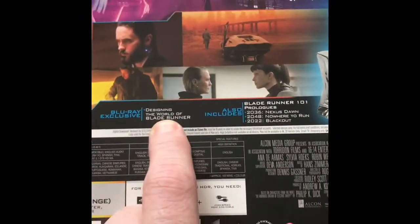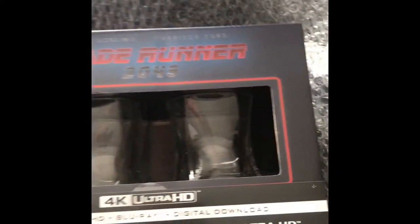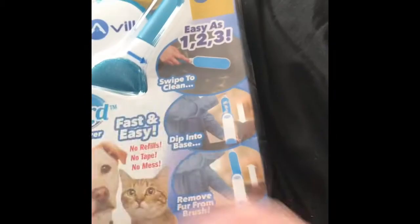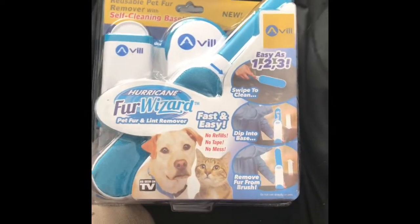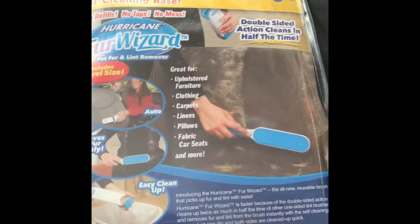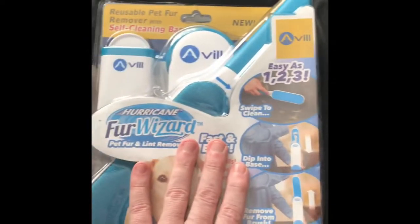I'm really pleased with the special features, especially the design and the world of Blade Runner segments, and the prologues as well. Really pleased with that. Also, the other mail item was this — the Hurricane Fur Wizard. I saw this on various sponsored posts on Facebook and thought it looked handy, so I went straight on Amazon and picked one up. I'll do a little video for you later on to see how good it is.